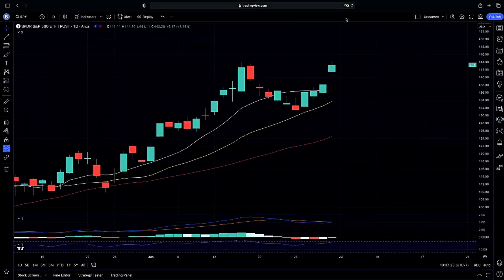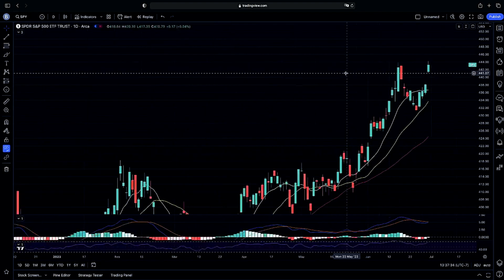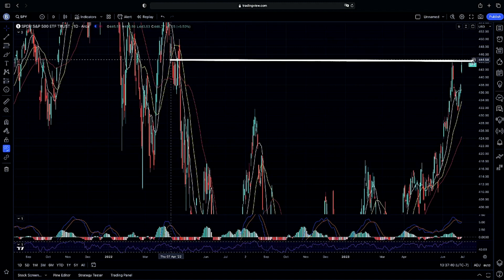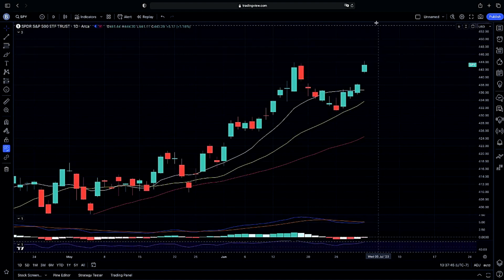Welcome back to Instables everyone. We're looking at exactly what we're testing as we hit prior resistance that we just got a rejection from, as well as our prior gap downs that we had a rejection from. Gapping up into our prior gap downs is exactly what we were looking for, and now we're watching to see if we will continue to reject or continue higher above this resistance.